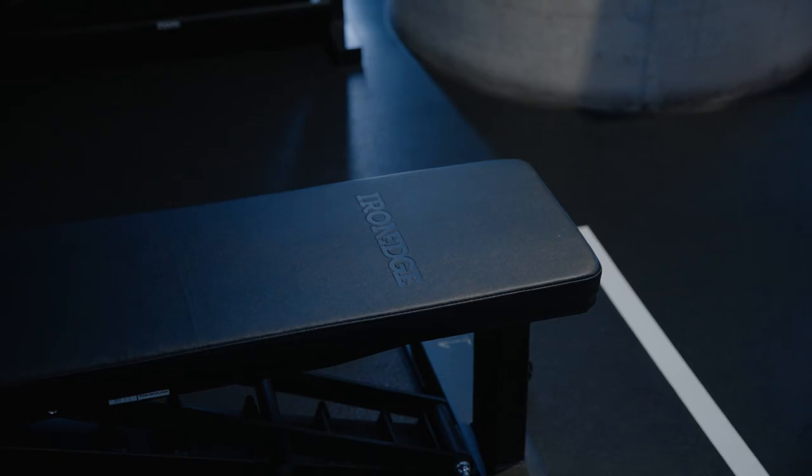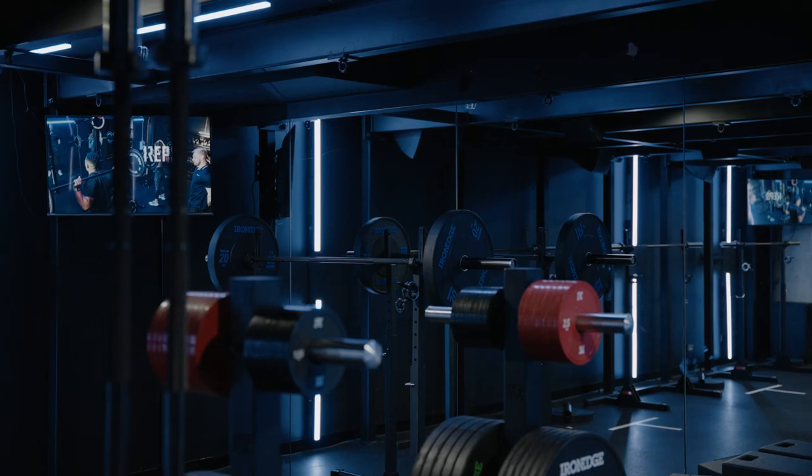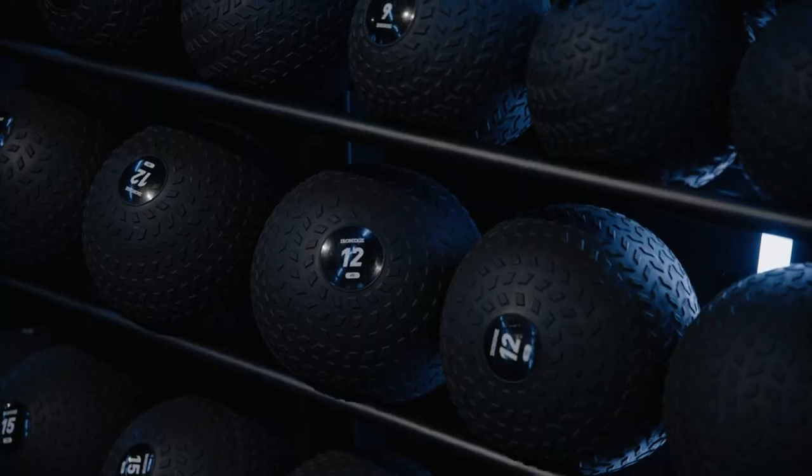What stands out in the equipment? It's just sleek. And I feel like that's very much us at 1R. We like everything on brand, everything's black, everything's crisp and that's what Iron Edge is. I feel like we complement each other very well.